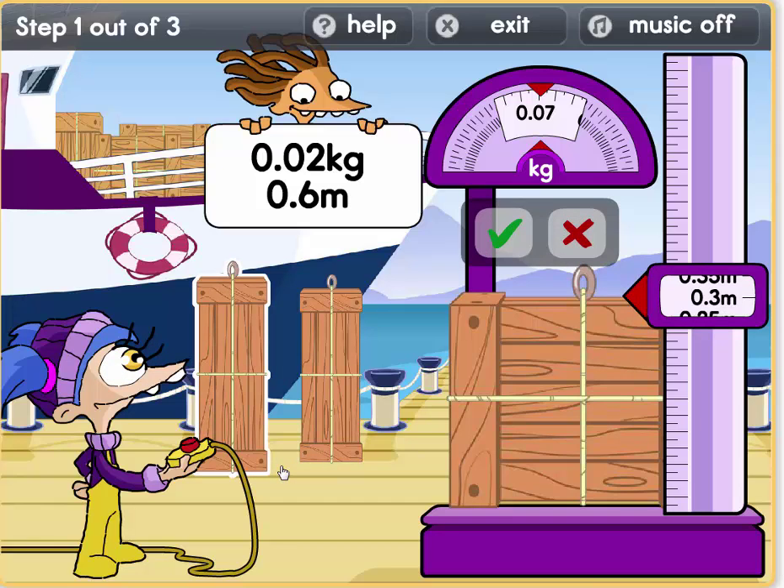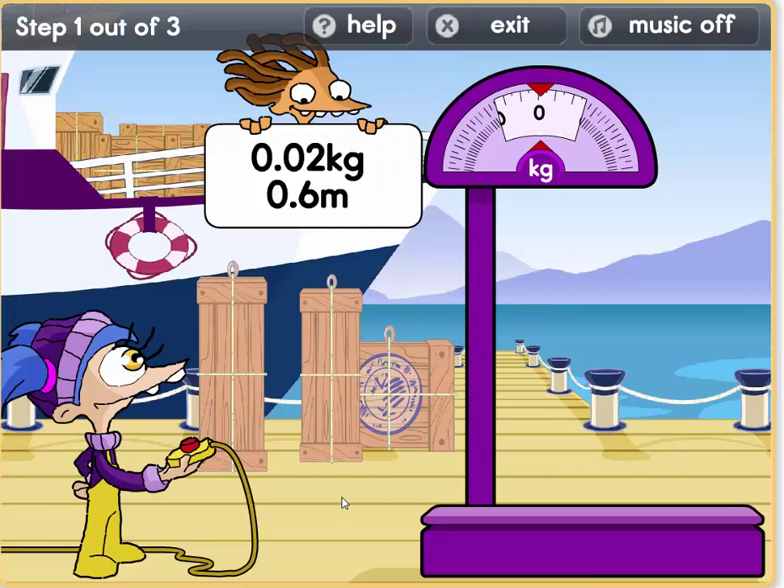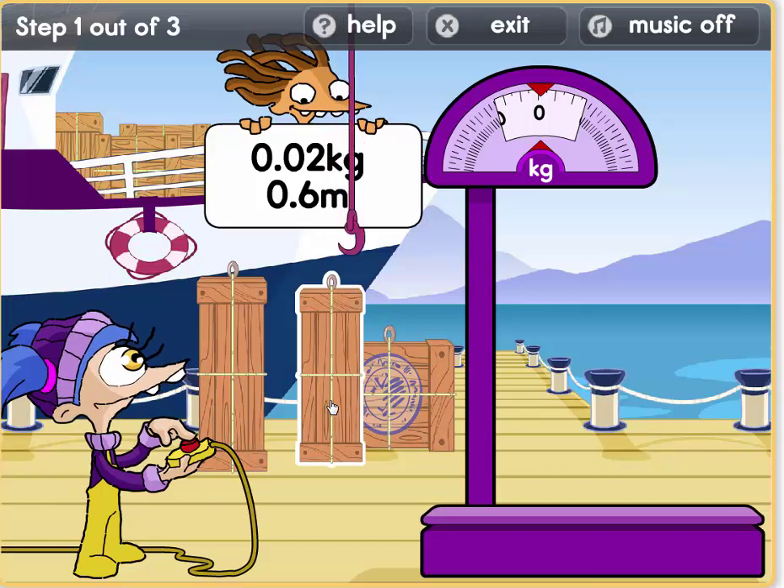Oh dear guys. It weighs 0.3 metres and 0.7 kilos. It's a bit too heavy. Nope, we do not need this. So we need a parcel which is 0.6 metres and which weighs 0.02 kilos.